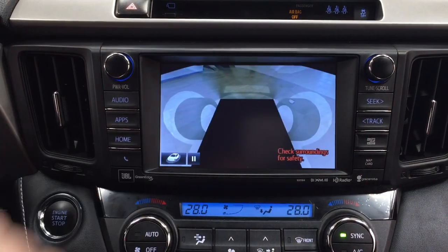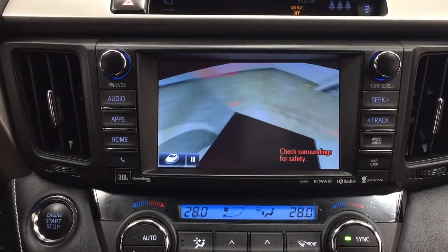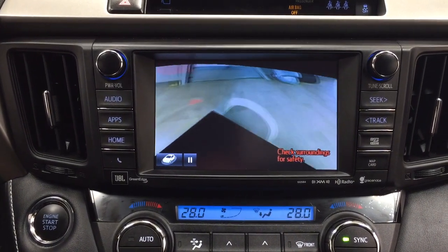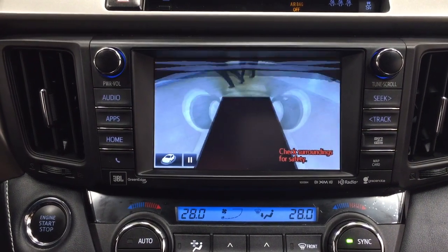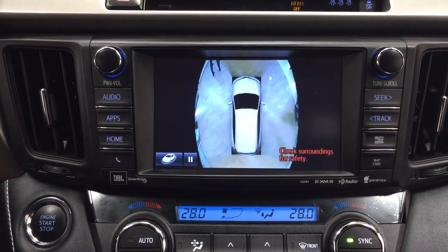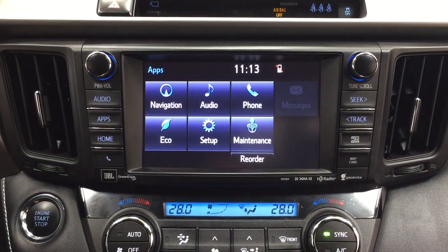If I hit the camera view button down below, it'll actually close in on the vehicle to show you any obstructions in your way, making things a little bit easier on your way out. Then if I hit that view button once more, it'll go back to the previous screen I was on.